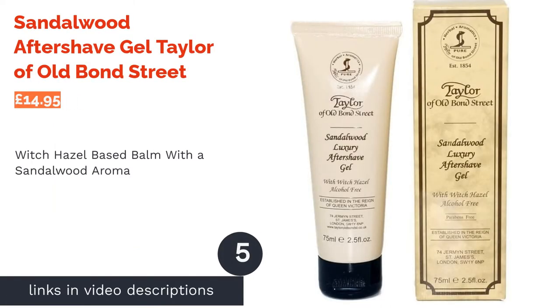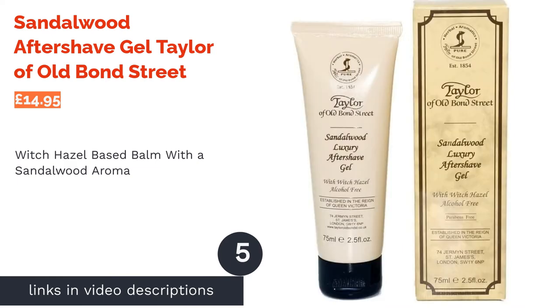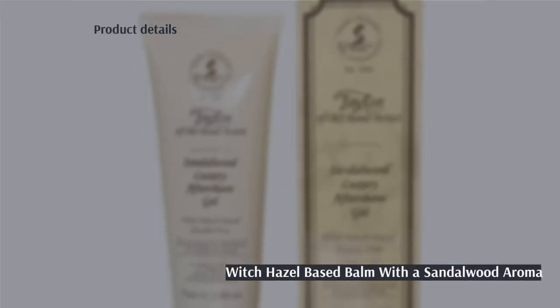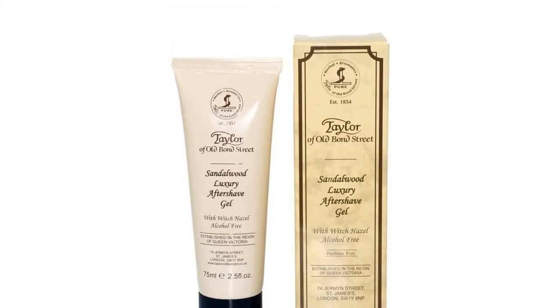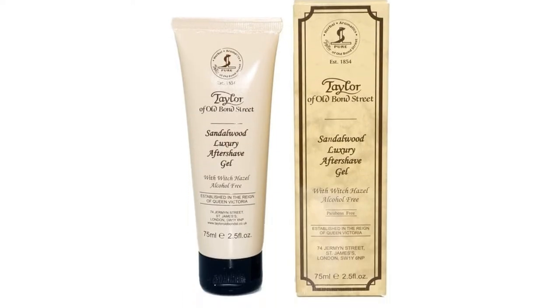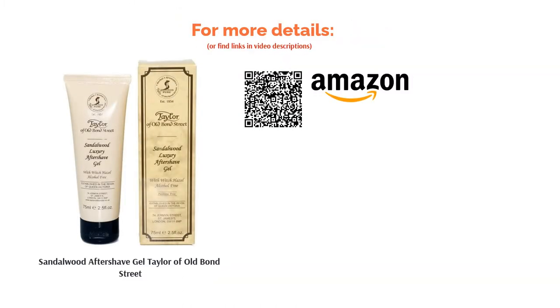The next product is Sandalwood Aftershave Gel by Taylor of Old Bond Street. Fancy adding a bit of old-school charm to your shaving routine? Taylor of Old Bond Street's balm is another fine option for chaps that are into fragranced aftershaves, as their sandalwood gel is rounded out with top notes of lemon and base notes of precious woods, amber and musk. The vintage design may lead you to expect a more old-fashioned formulation, but in fact they've foregone any harsh alcohols in favor of witch hazel and calming aloe vera.